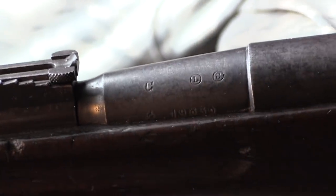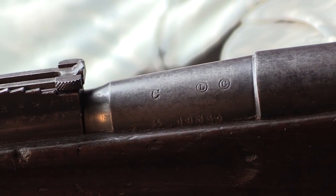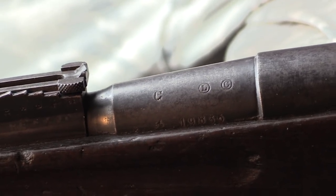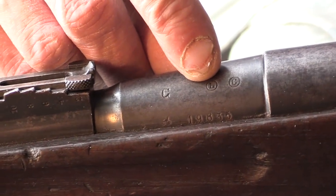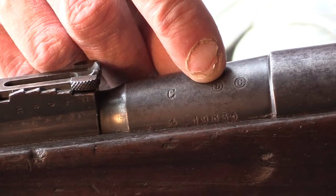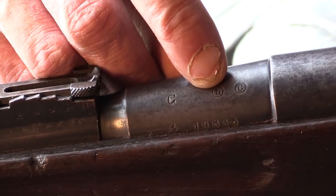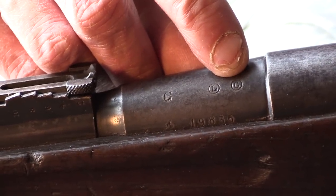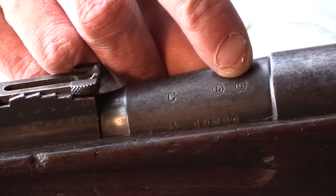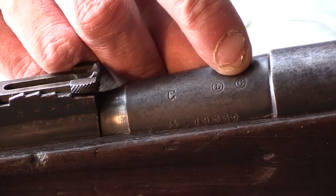To the right of the steel supplier's codes are two circled letters that show the controllers who were present when the firearm was made. These are called controller stamps — Contrôleurs Poinçons. The first circled letter is the last name initial of the overall supervising officer, the Directeur de Manufacture, when the barrel was made. The second circled letter is the first letter of the last name of the firearms inspector, also called the Contrôleur Général Principal, when the barrel was made.